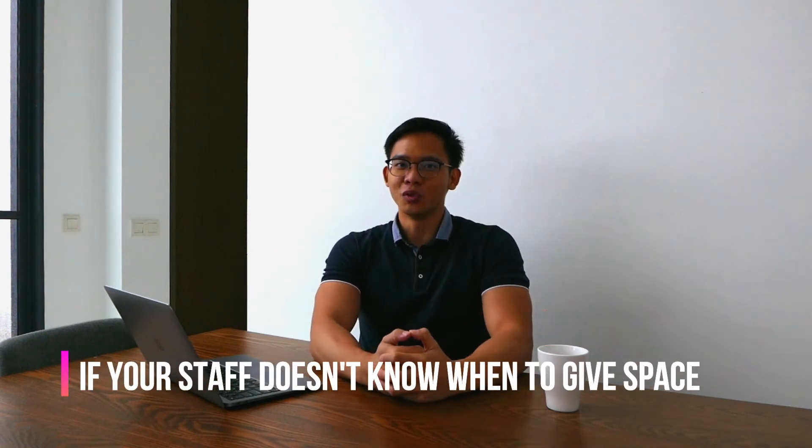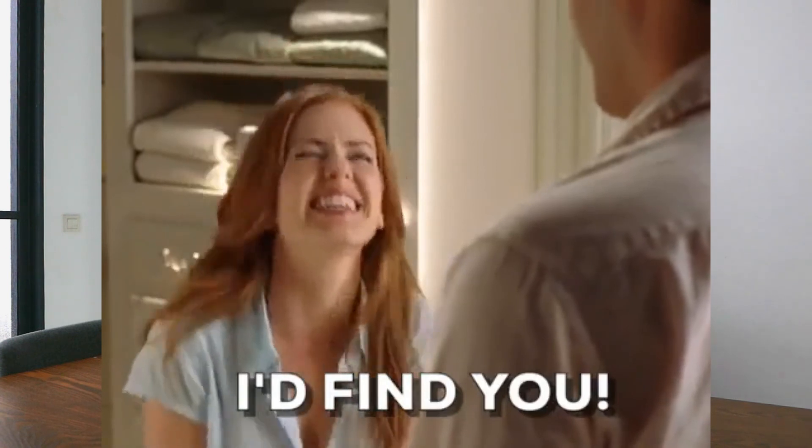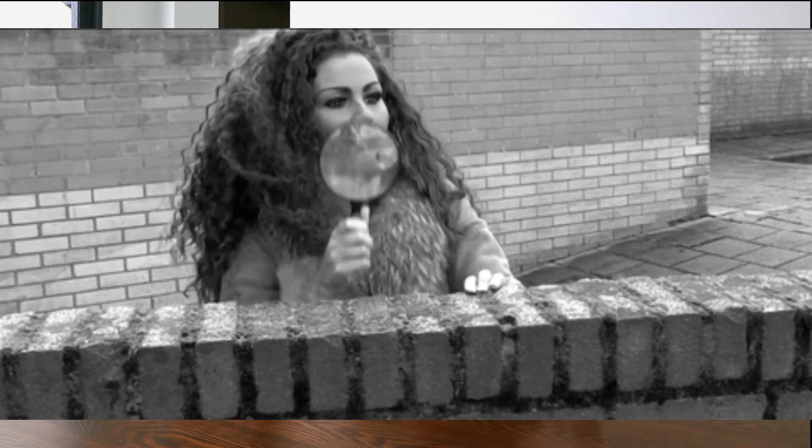The fourth thing your staff does that might unknowingly annoy customers is not knowing when to give customers space. Even if you're a retail store owner, you're also a consumer — and think about how annoying it is to browse a store while a staff member talks to you the entire time, feeling pressured and wanting your own space to leisurely walk the aisles. Training your staff to be situated near the center of the store and to only approach customers when they show behavioral cues that they're looking for help will really help curb this issue.